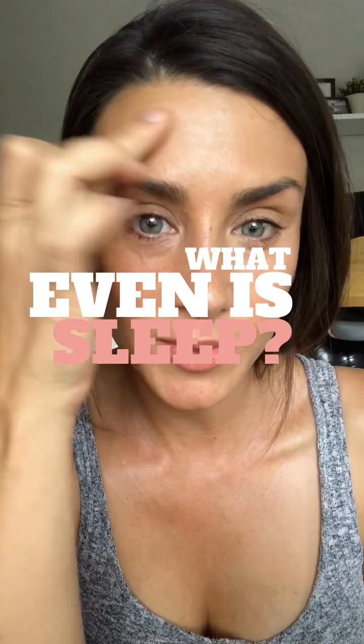These bags — not even concealer can cover these today. I'm going to show you for real. I didn't sleep very much last night.